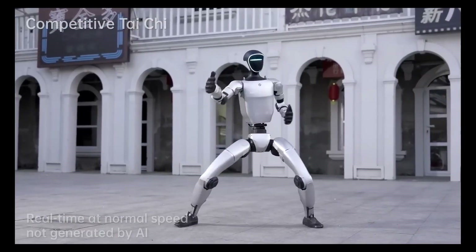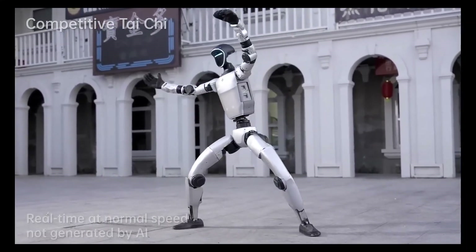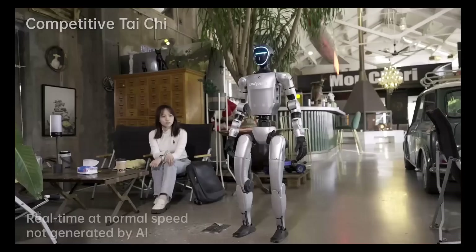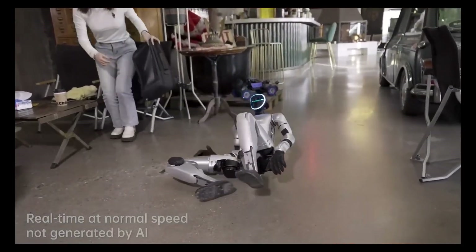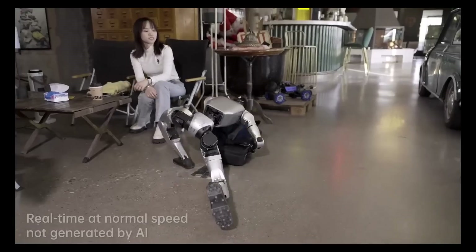enabling dynamic movements such as walking, running, and even performing acrobatics like side flips. Equipped with advanced sensors including 3D LiDAR and depth cameras, it achieves 360-degree environmental awareness,